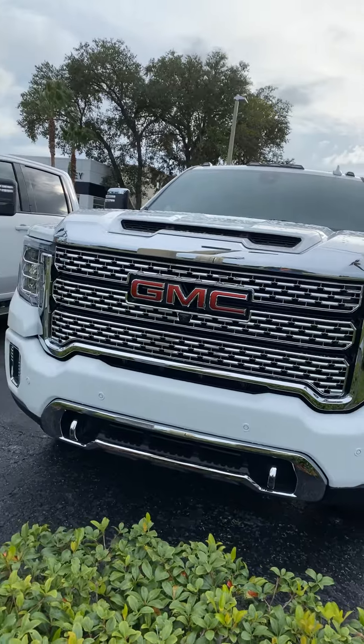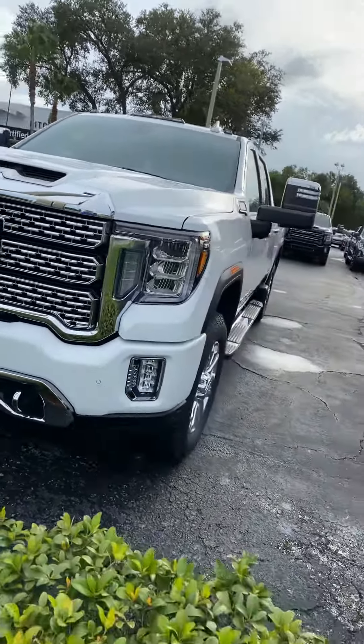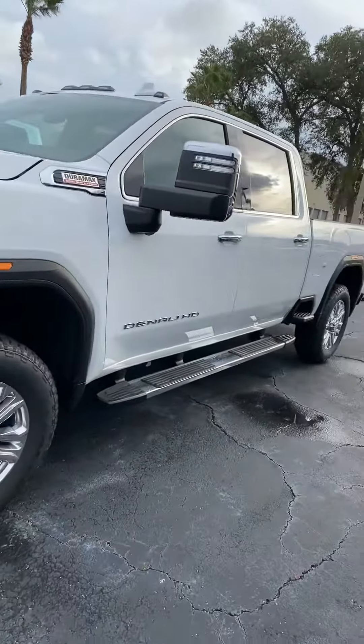This is the Denali, identified by this distinctive front grille. Great body lines.